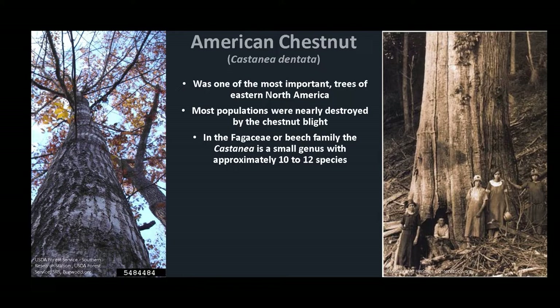American Chestnut is in the Fagaceae, or beech family, that is made up of six genera and about 600 species of trees scattered in the northern and southern hemispheres. Castanea is a small genus with approximately 10 to 20 species, which are found in southern Europe, northern Africa, southern and western Asia, and the eastern United States.